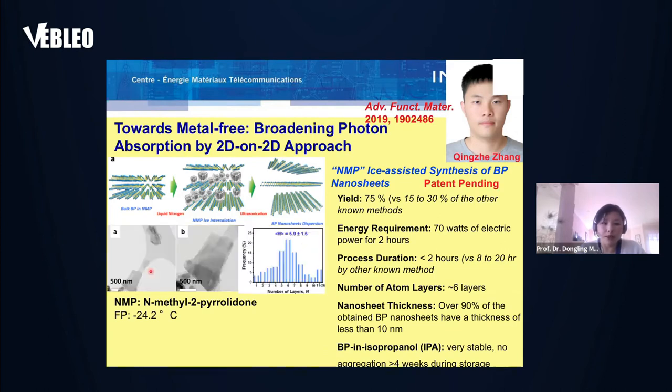Basically, NMP is used to insert nanocrystals inside BP nanosheets to weaken the interaction between the nanosheets, so that BP can be easily exfoliated. The advantage of this NMP-assisted synthesis is very obvious: the synthesized yield is largely enhanced to 75 percent, compared to a normally reported 15 to 30 percent. The energy requirement is much lower at 70 watts for two hours, and process duration is much shorter — two hours versus the normally reported 8 to 20 hours. Over 90 percent of the obtained nanosheets have thickness less than 10 nanometers, and BP nanosheets show quite good colloidal stability with no aggregation for longer than four weeks.